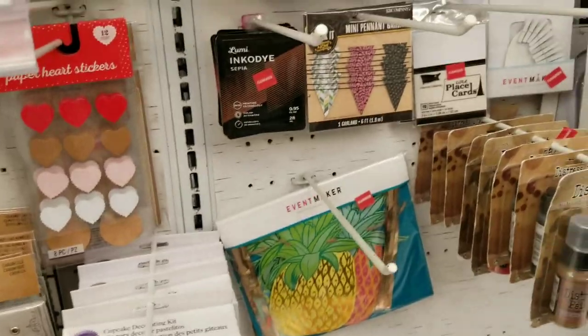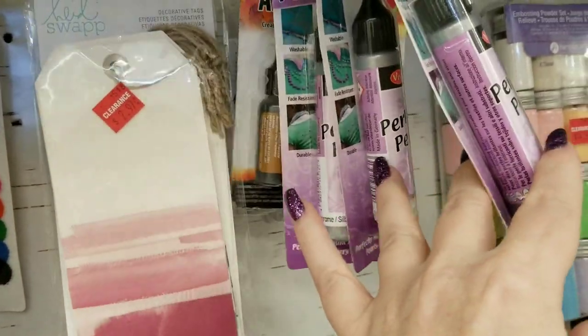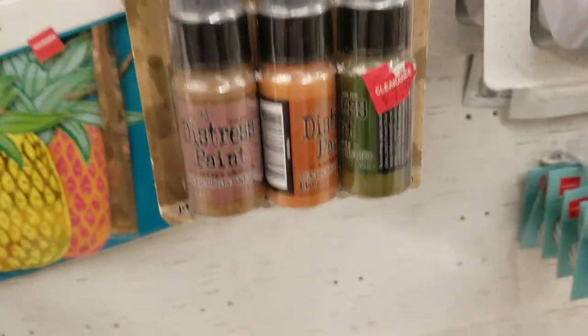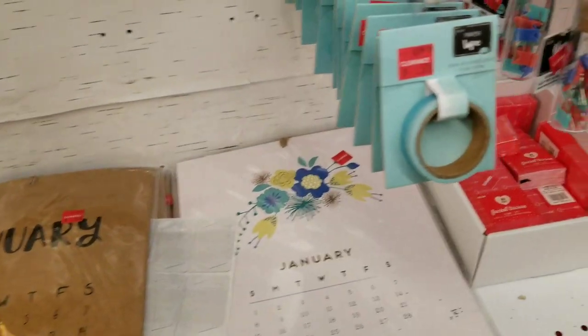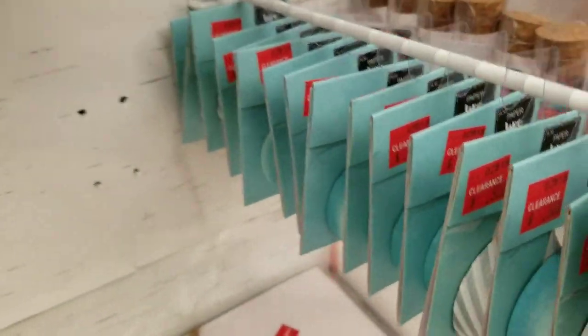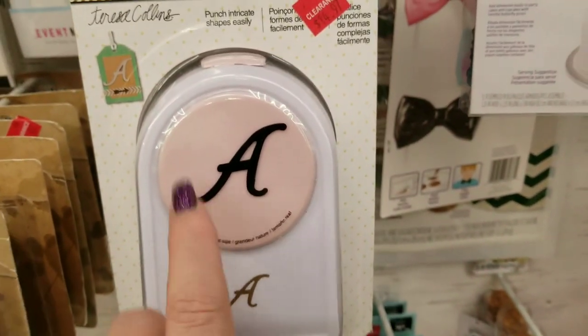And then they actually have some alcohol inks up here — there's alcohol inks, the pearl pins I love these, and some distress inks. Some really large calendar pages — look at these, they're really large and I've never seen this before. Some washi here for $0.50 — I'll show it from the side so you guys can kind of see the colors. I love that ombre blue.